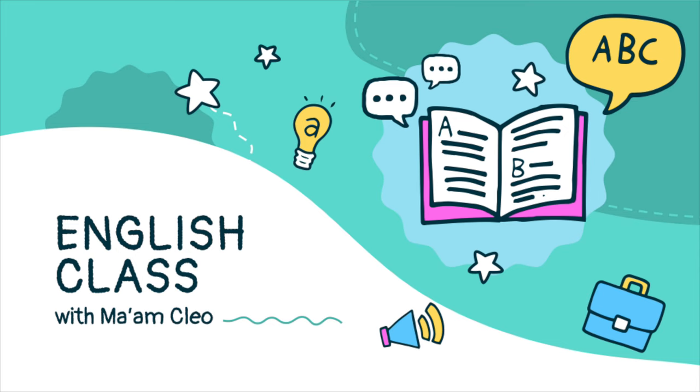Hello, my dear students. Once again, this is English Class with Mam Cleo.